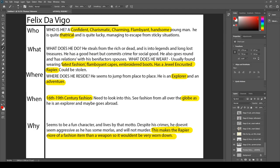The brief mentions latest fashion: flamboyant capes, embroidered boots. The embroidered boots and the jewel-encrusted rapier were like the really important design features for me — the big things I needed to spend a lot of time designing.